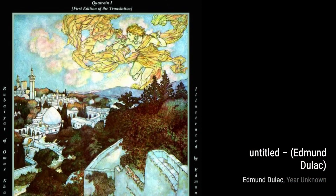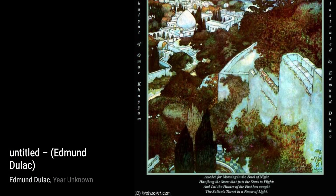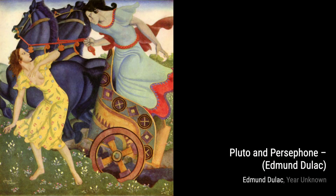In The Music Master, Dulac's love for music shines through. The intricate details of the musical instruments and the focused expression on the musician's face convey the passion and dedication that goes into mastering an art form.